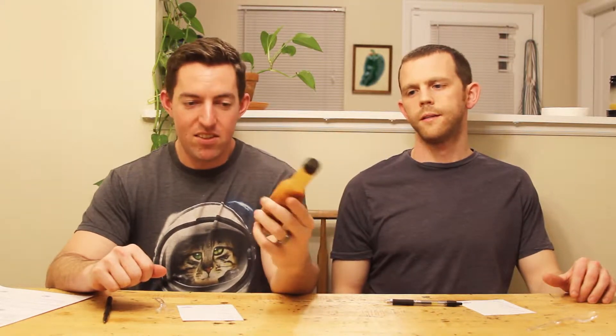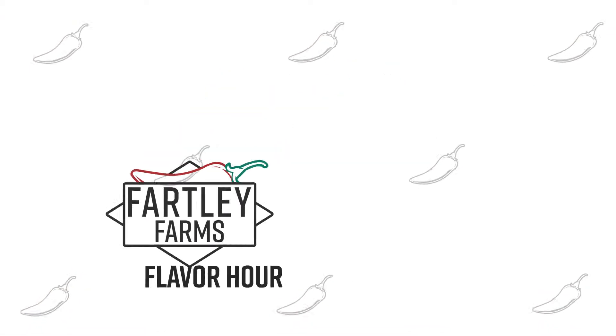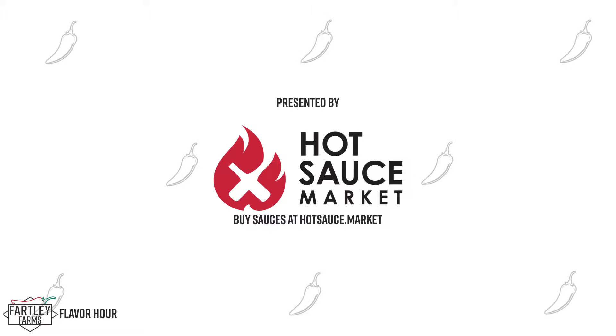Hello, I'm Ron Fartley. I'm Dr. Ryan. And this is the Fartley Farms Flavor Hour. Today we will be discussing the K. John's Classic Small Batch Habanero Pepper Sauce. The Fartley Farms Flavor Hour, presented by Hotsauce.com.